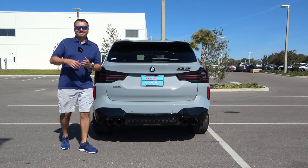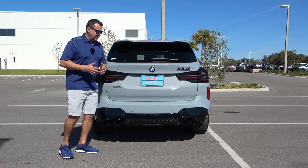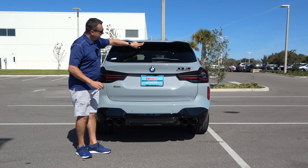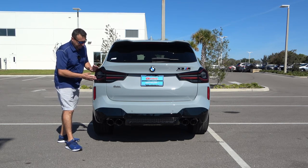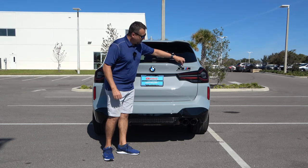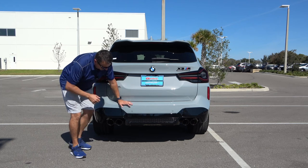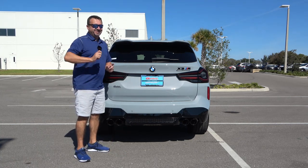The smart entry system beeps when I approach the car and unlocks itself, and locks when I walk away since I have the key in my pocket. The spoiler is more aggressive on this X3 M Competition Package compared to the previous generation. New for 2022 are all-LED lights which look fantastic when lit up. On the rear you can see the X3 M and Competition Package badging, and I love the bottom bumper with huge dual exhaust on both sides and an air diffuser in the middle for best aerodynamics.